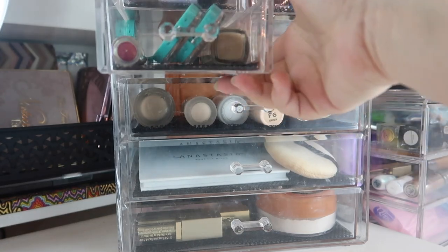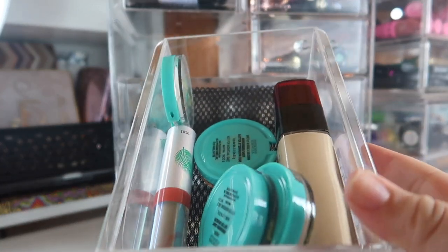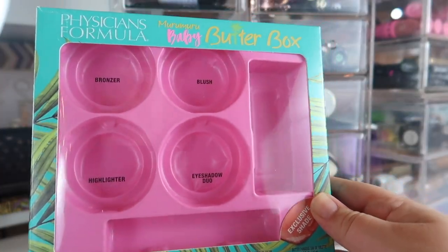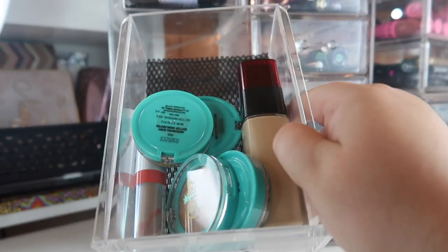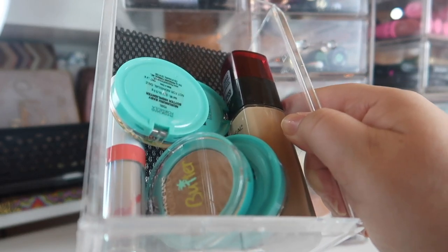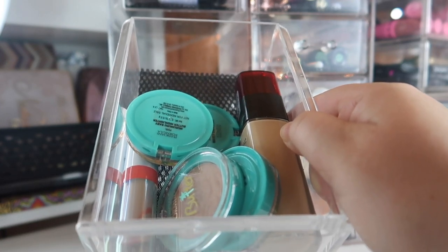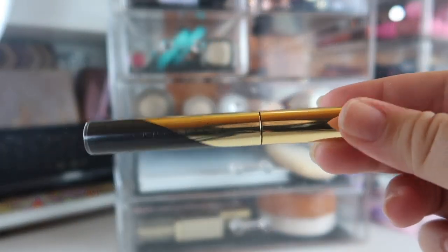Next up is this drawer — it used to have all my brow products but now I'm putting new products I'm testing in it. I have all the mini Physician's Formula products from their Butter Box — cute little minis of their bronzer, highlighter, eyeshadows, and a lip product. I also have a foundation from L'Oreal that really hasn't been working; it'll probably end up in a fails video.